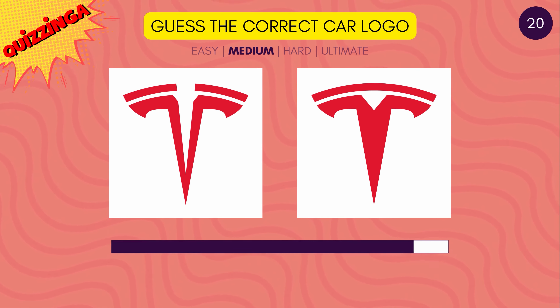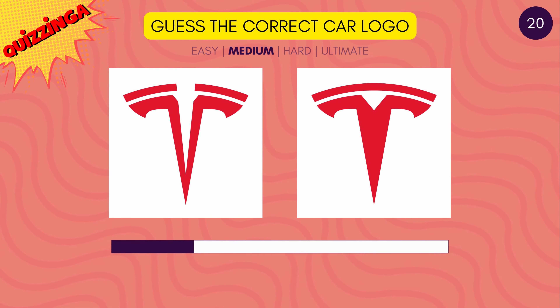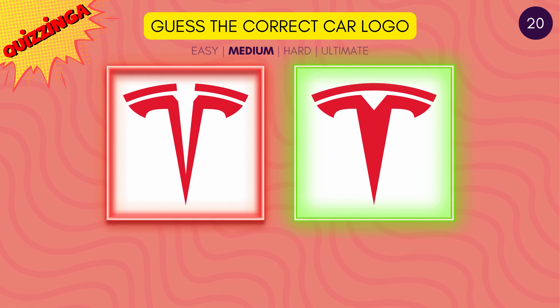Tesla logo — we have all seen this one. Which is correct? The right one is right.